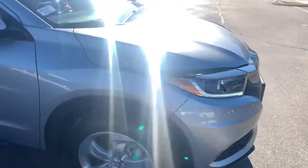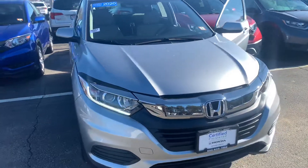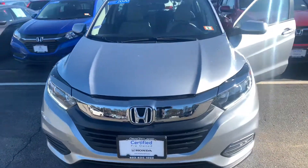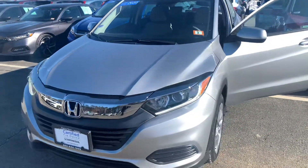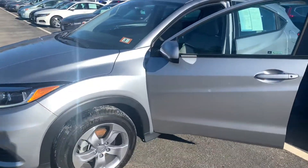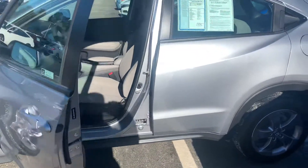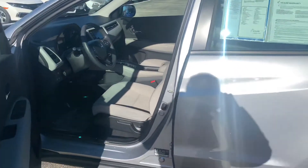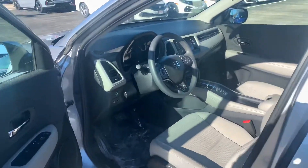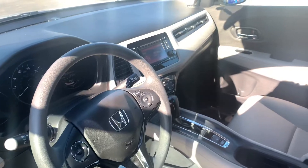This is the LX model, the most affordable all-wheel drive vehicle Honda offers. It does have remote entry with security system, Bluetooth with voice recognition, and a multi-view backup camera. It's a 5-star crash-rated vehicle, featuring driver and front passenger airbags, side airbags, and inside curtain airbags with rollover sensor. Seating for 5, and it boasts about 30 miles per gallon combined.